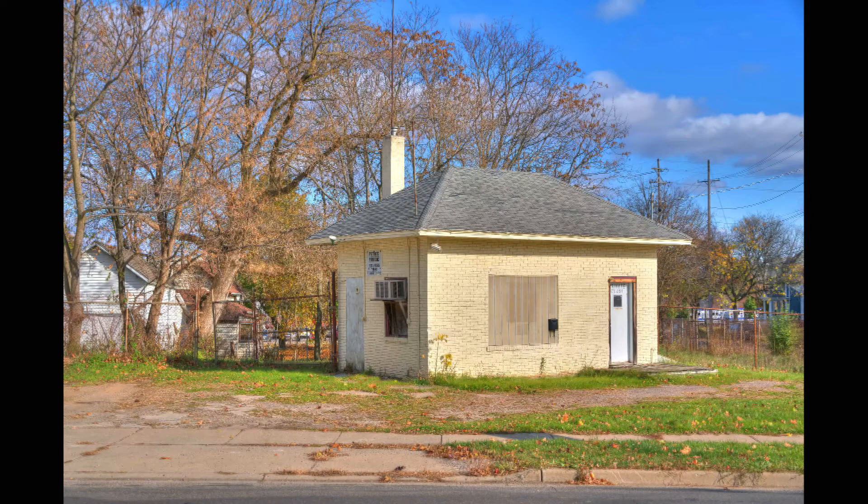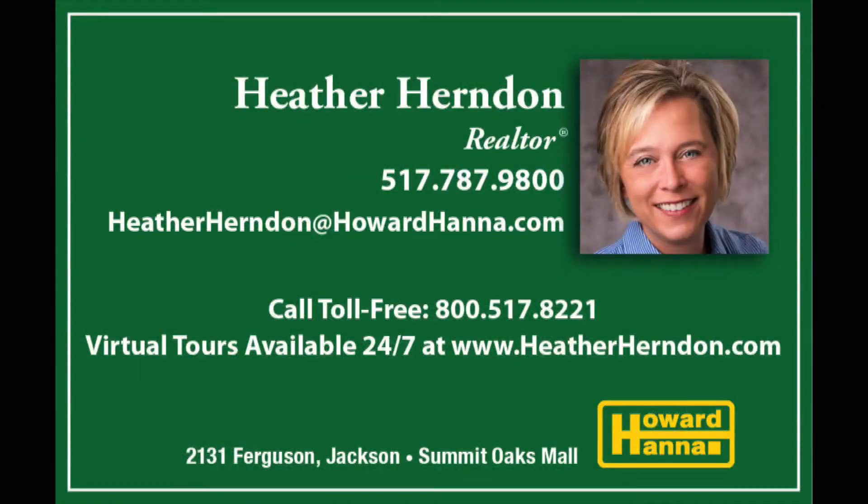This is an incredible deal at $44,900 — can you believe it? A pretty good sized lot right in downtown Jackson. Call Heather Herndon today for 240 West Trail at 787-9800. That is today's property of the day from Heather, sponsored by Stephanie and Flagstar Bank.